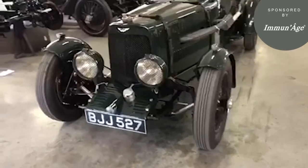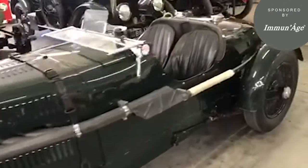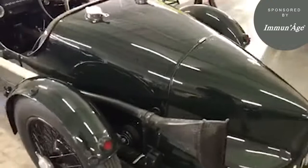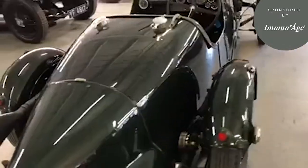Here we have the ex-Works 1934 Aston Martin Ulster, chassis number LM14, one of three team cars made for the 1934 Le Mans race and the only car to remain with its original drilled chassis for lightness and magnesium alloy components.